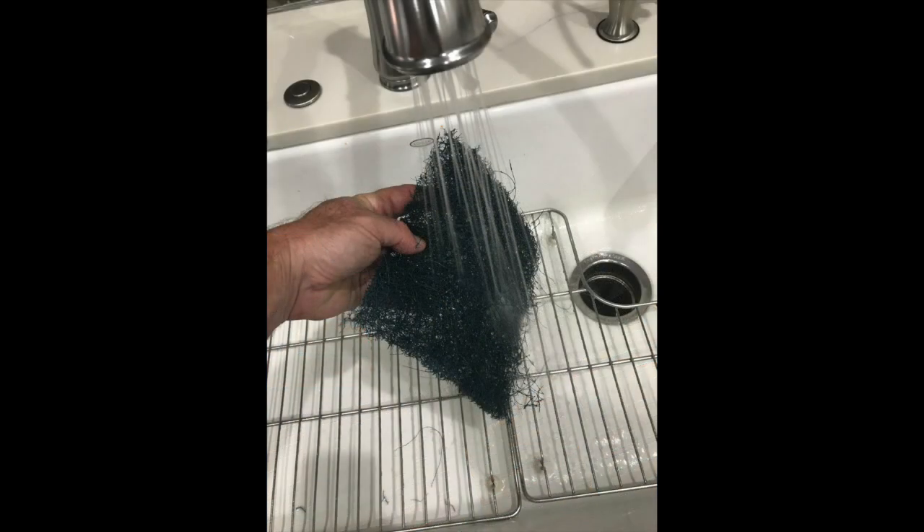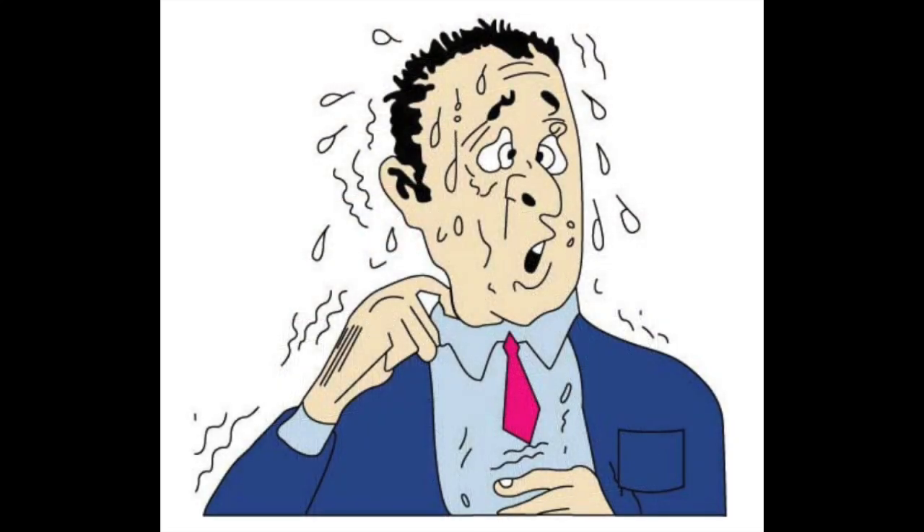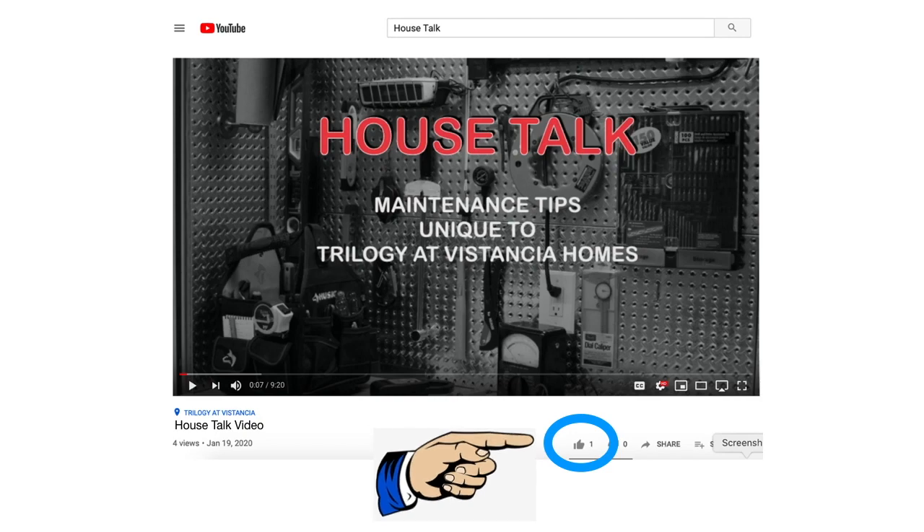Oh by the way, in the summer, don't run your fans any more than you have to, because that's 110 degree air you're sucking in. If you like this video, hit the like button and don't forget to subscribe.